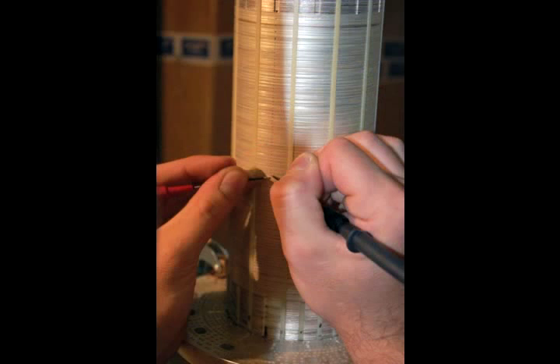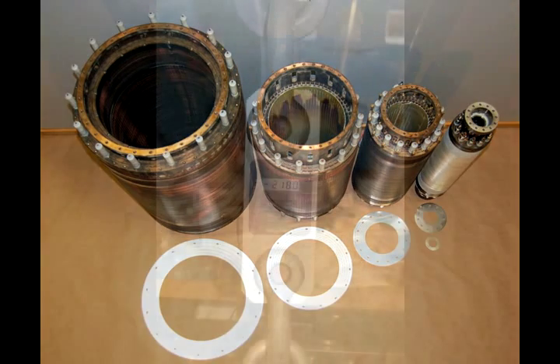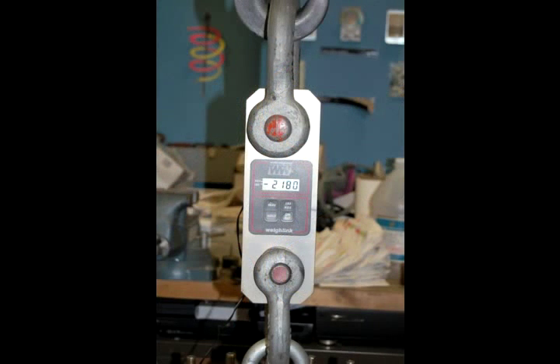Hundreds of plates make up a coil, and three to five coils nested like Russian dolls make up a magnet. One coil can weigh more than 2,000 pounds, requiring a crane to move it into place.